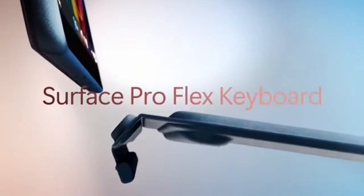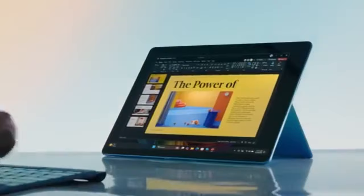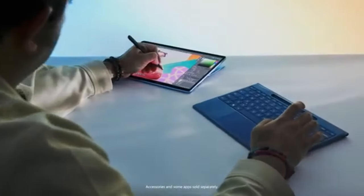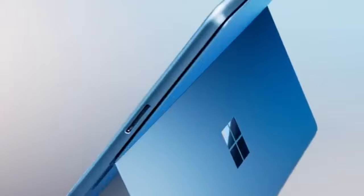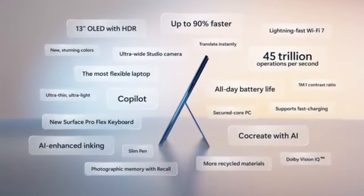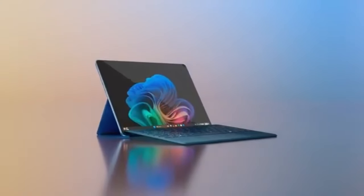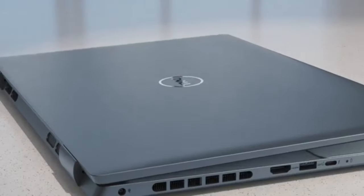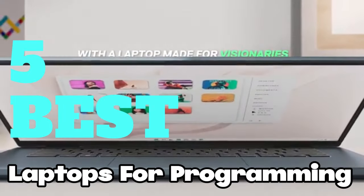If you're looking to get a laptop for programming and don't know where to start, we can help you with that. Let's go through what we're looking for in a coding laptop. Preferably, you'd want a good amount of RAM — 16GB to start — and a competent CPU that'll allow you to compile and test your code faster. To help you find the perfect model, we've compiled a list of the five best laptops for programming.